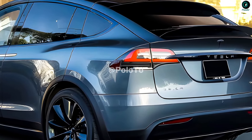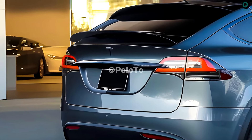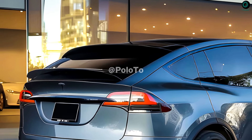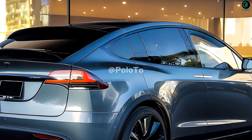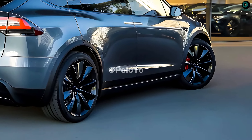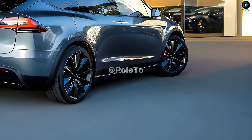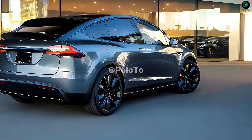It is believed that the 2025 Tesla Model X drivetrain will significantly improve technology, performance, and fuel efficiency when compared to its predecessor. To improve economy and traction, the 2025 Model X will most likely be equipped with two or possibly three electric motors as standard. With three motors instead of two, the vehicle will probably be able to accelerate faster and control all four wheels more precisely.